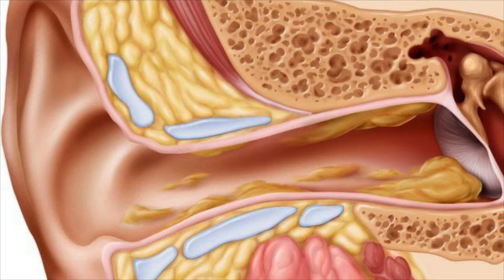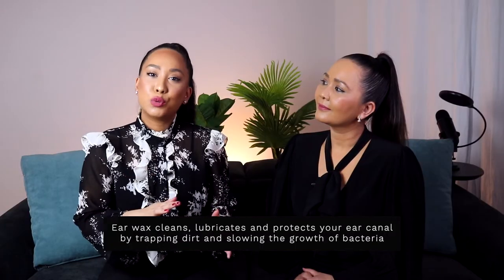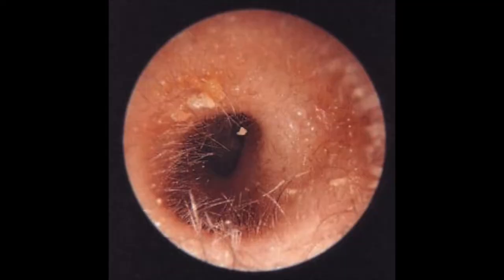Earwax is completely normal. It's a substance secreted by glands in the skin that line the outer half of your ear canals to help clean and protect the ear. Earwax cleans, lubricates, and protects your ear canal by trapping dirt and slowing the growth of bacteria. Together with the tiny hairs in your ear passages, it traps dust and other foreign particles that could damage deeper structures in the ear, such as your eardrum.